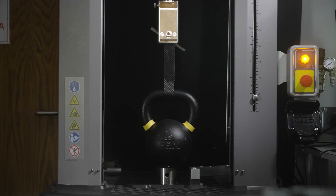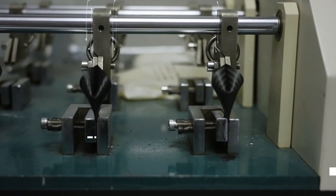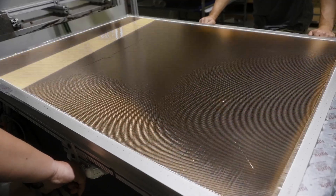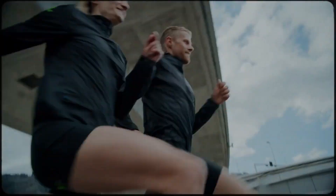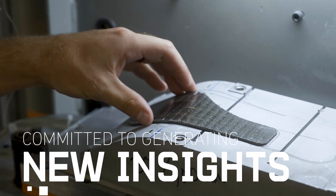Carbotex's technology has been lab tested, peer reviewed, and published. We aren't just a composites company — we're a composites company focusing on footwear biomechanics and committed to generating new insights and expertise in midsole bending stiffness.